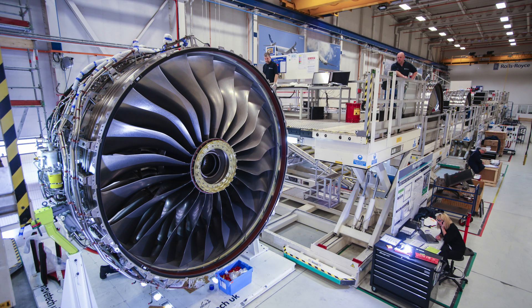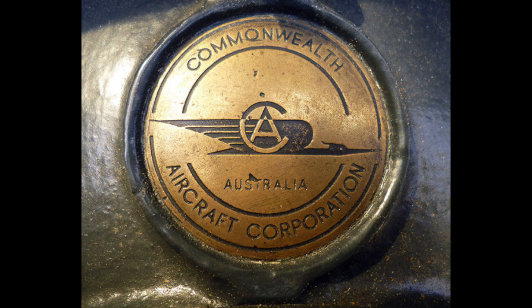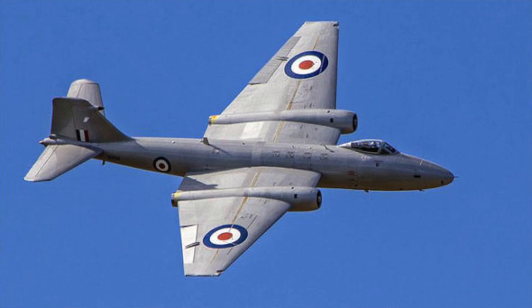As well as visiting Hawker, the CAC engineers were also cultivating a relationship with Rolls-Royce. Rolls-Royce had bought shares in CAC in 1948, and Wackett considered this a great compliment and was keen to keep building their engines under license. CAC was supplying the Rolls-Royce Nene for the Vampire, and the license eventually extended to the Avon engine for use in the newly ordered Canberra jet bomber.